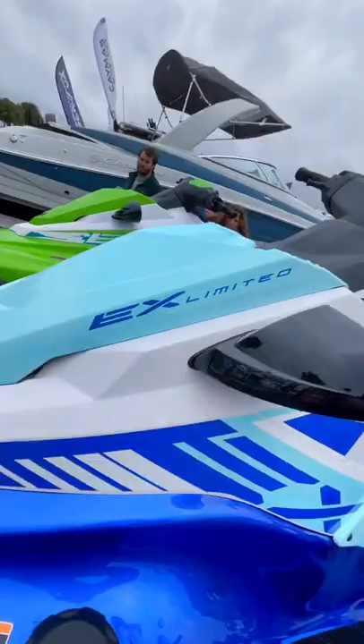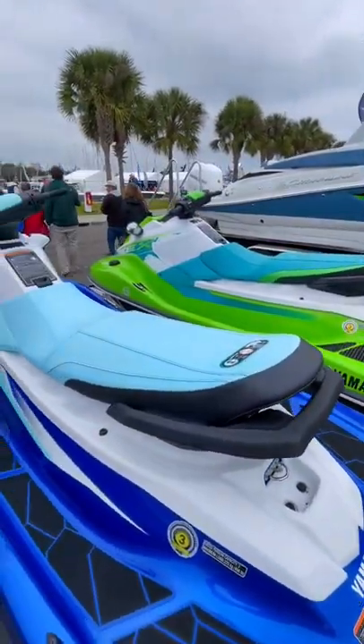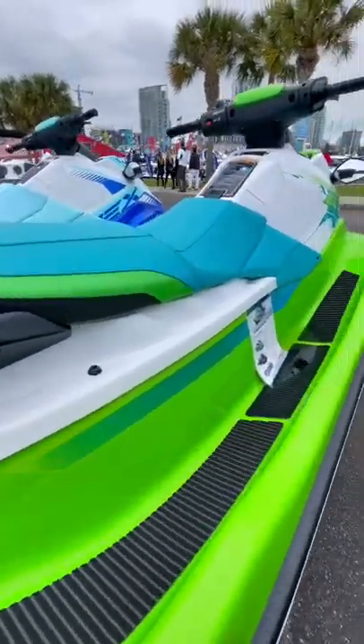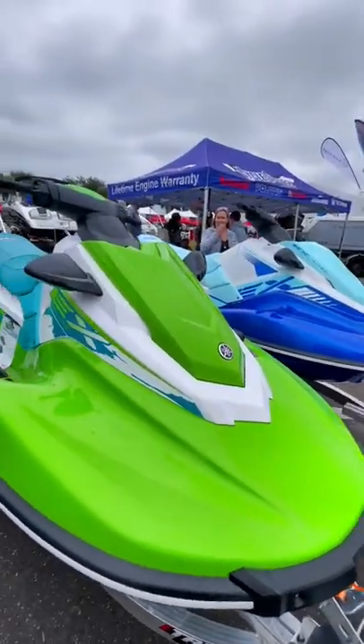These are two of Yamaha's EX model Waverunners, which are the cheapest line that they make and are designed to compete with the Sea-Doo Spark. They start around $7,000, but these two here are just under $10,000 because they have an upgraded engine with 100 horsepower. With 100 horsepower for less than 10 grand, it seems like a pretty decent deal, but I would love to see a side-by-side comparison with the Spark.